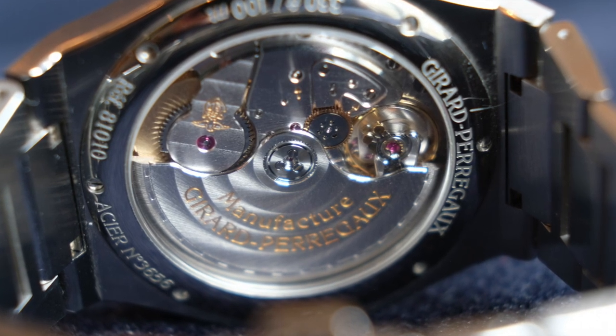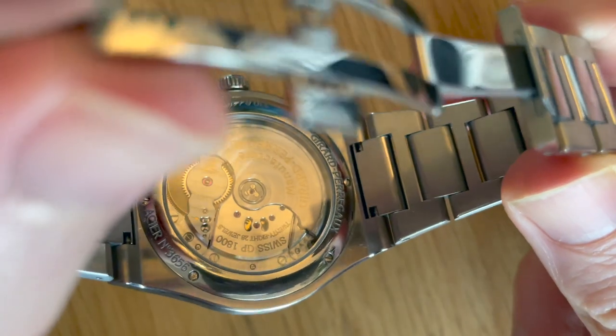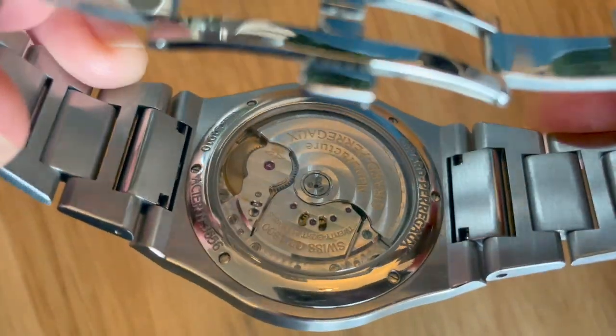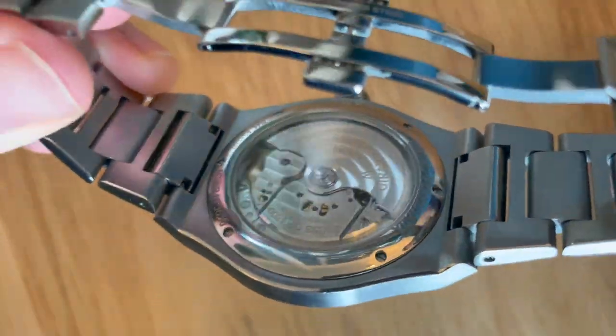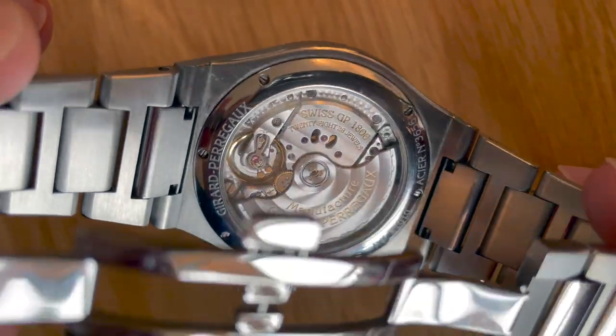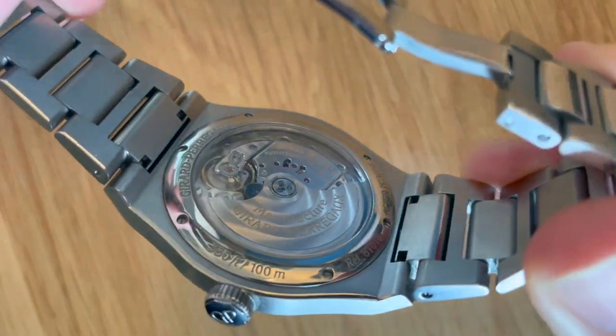Obviously there's an exhibition caseback which demonstrates and highlights a very nice movement — let's talk about that. This was another thing I wanted when buying a new watch — an exhibition caseback where you can see the movement. The movement's completely in-house, it's got a 54-hour power reserve which is decent — it's what you'd want. And it's been designed really nicely. It's a fairly new movement debuted in this watch in 2017, and it was designed to actually fill the larger case.